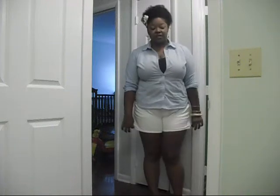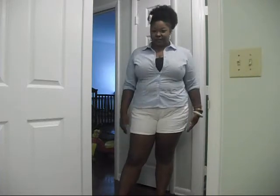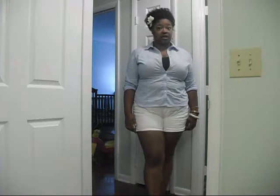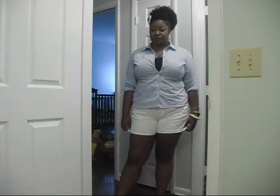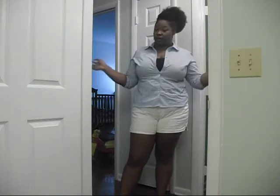Hi you guys, I'm back with another outfit of the day, and I just wanted to come and say hello first of all. I haven't seen you guys in forever — well, it's been probably about a week. So today is the 29th of June, which I'll probably post today.